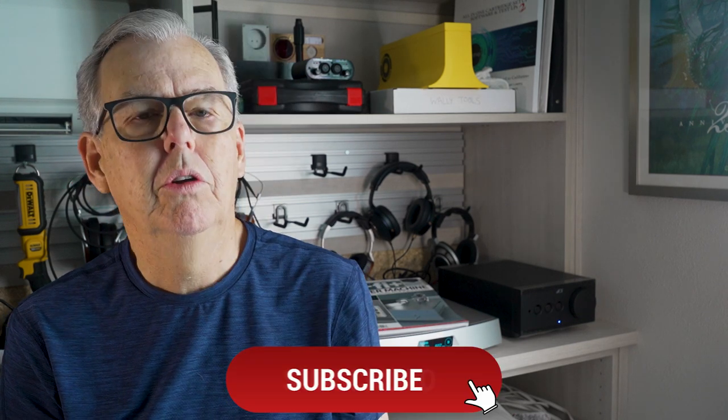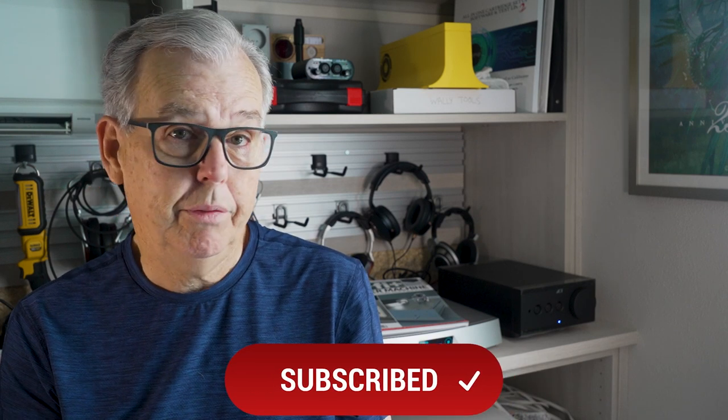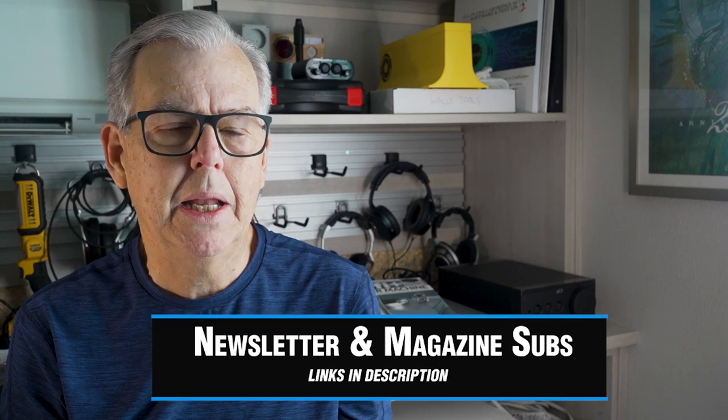I hope you've enjoyed this and I hope it's helped. As always, we would love it if you would subscribe and click on the notification bell. We also have a free newsletter that covers lots of additional audio products, and of course you can subscribe to the magazine. We've got you covered in many different ways. We'd love to have you on board. Thanks.